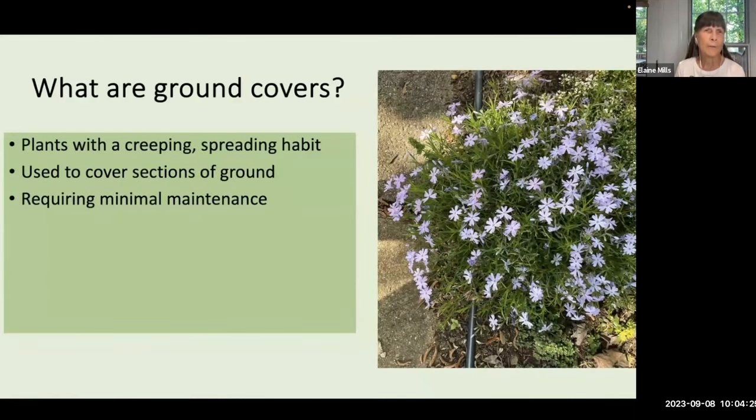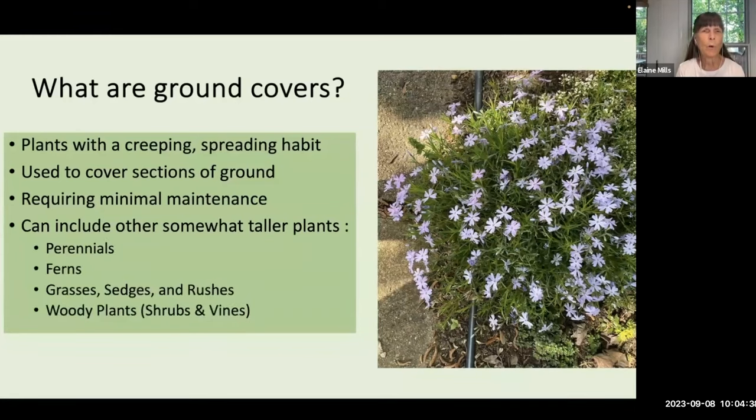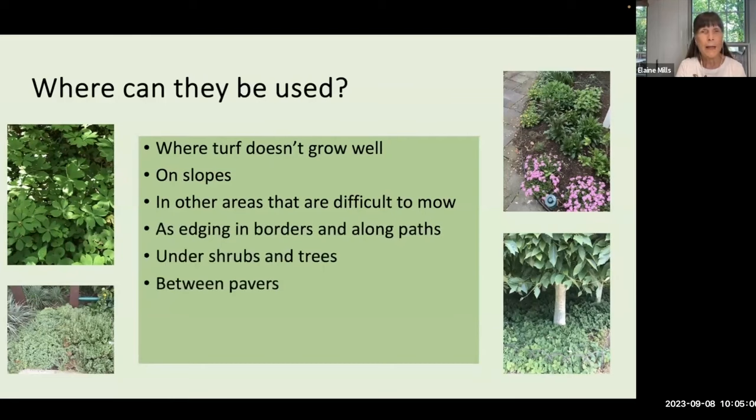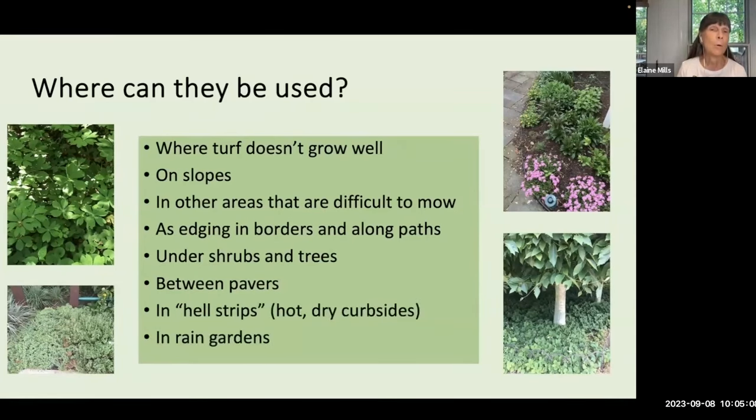We think of ground covers as plants with a creeping spreading habit. They're used to cover sections of the ground and generally require minimal maintenance. But I'd like to introduce the idea that you might want to consider some somewhat taller species of plants to expand the palette you can choose from. Ground covers are used where turf doesn't grow well — on slopes or areas that are difficult to mow, as edging in borders and along paths, under shrubs and trees, even between pavers, in hell strips, those hot dry curbsides, or in rain gardens.